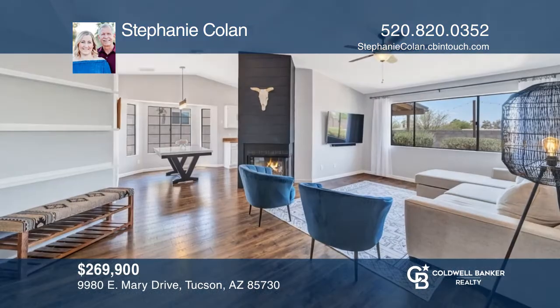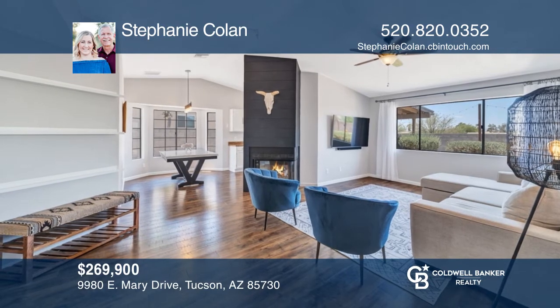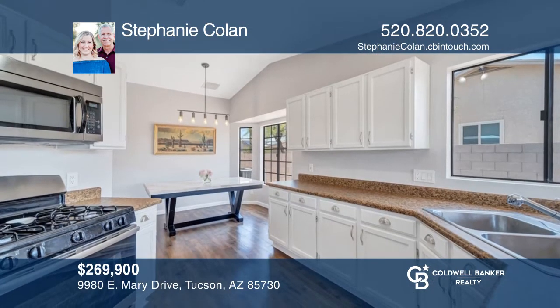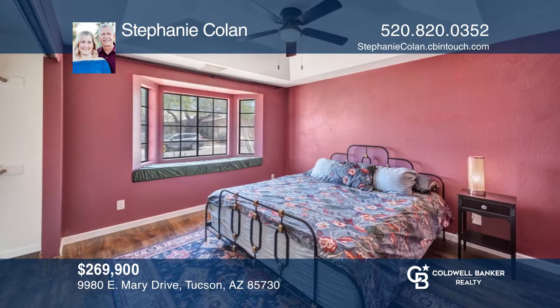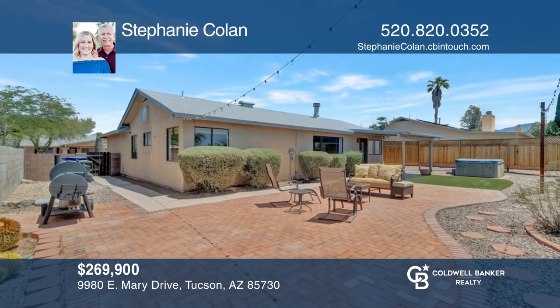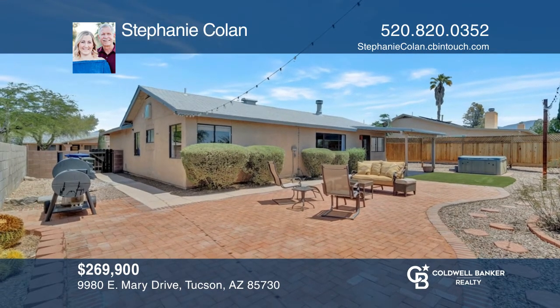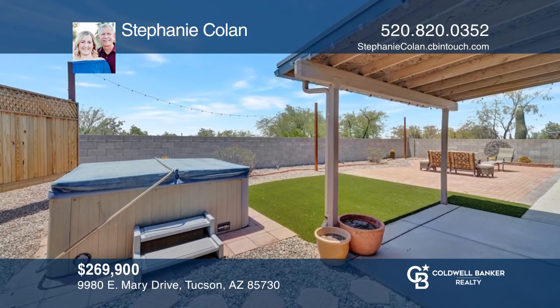This three-bedroom, two-bath home is brimming with custom touches and upgrades that make it one of a kind. Features include a spacious family room with vaulted ceilings, a refreshed kitchen, and engineered wood floors throughout. The backyard beckons you to relax with twinkling cafe lights and an inviting hot tub. Check out this property for yourself by scheduling a tour with Stephanie Colon.